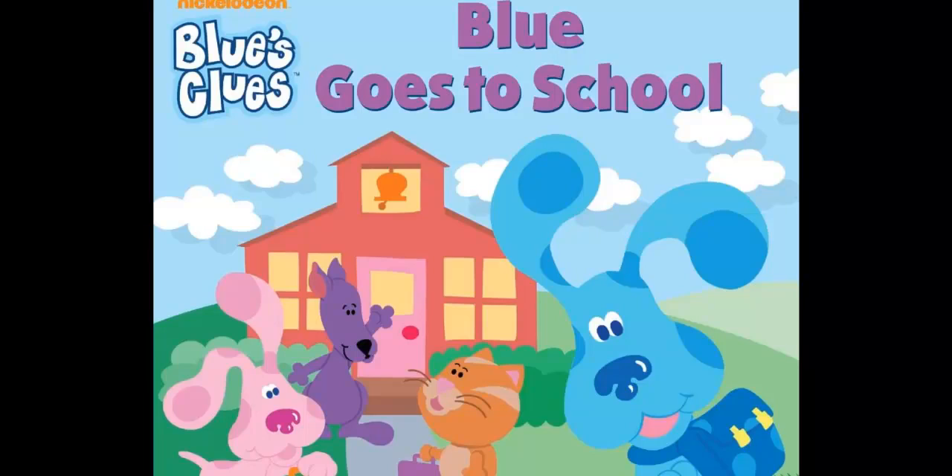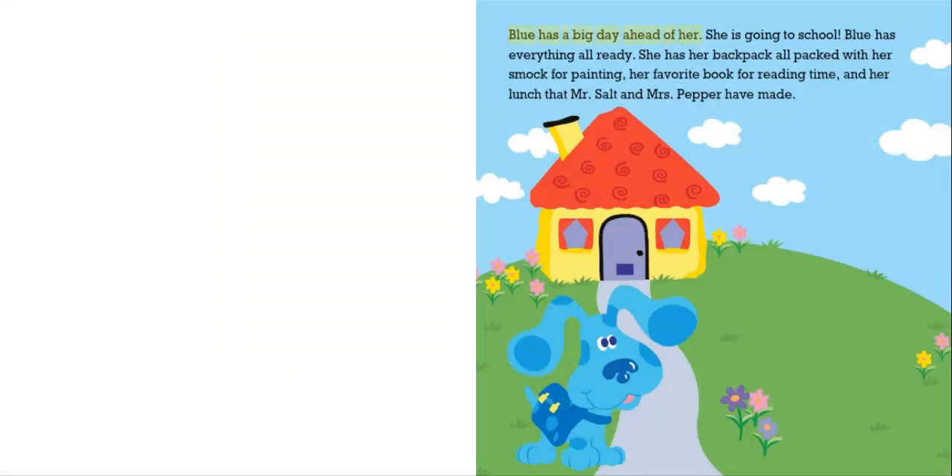Blue Goes to School by Angela C. Santamaro, illustrated by David B. Blue has a big day ahead of her. She is going to school.